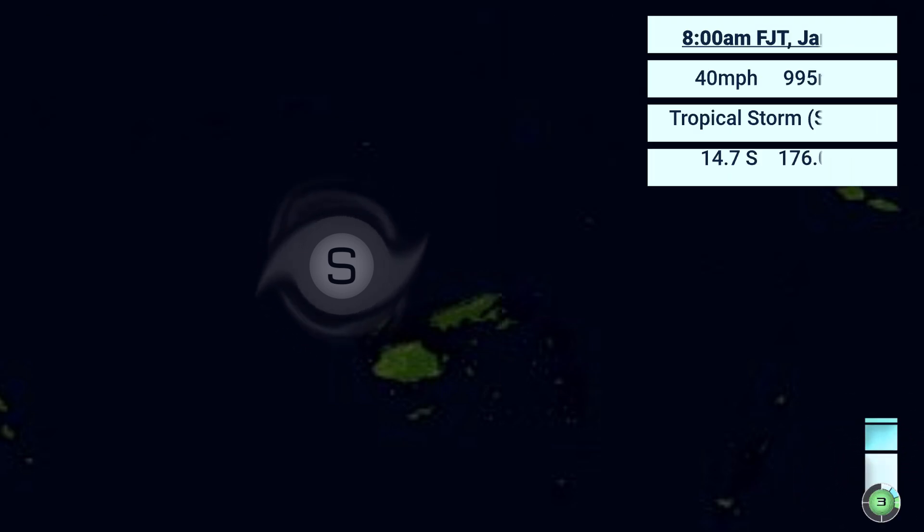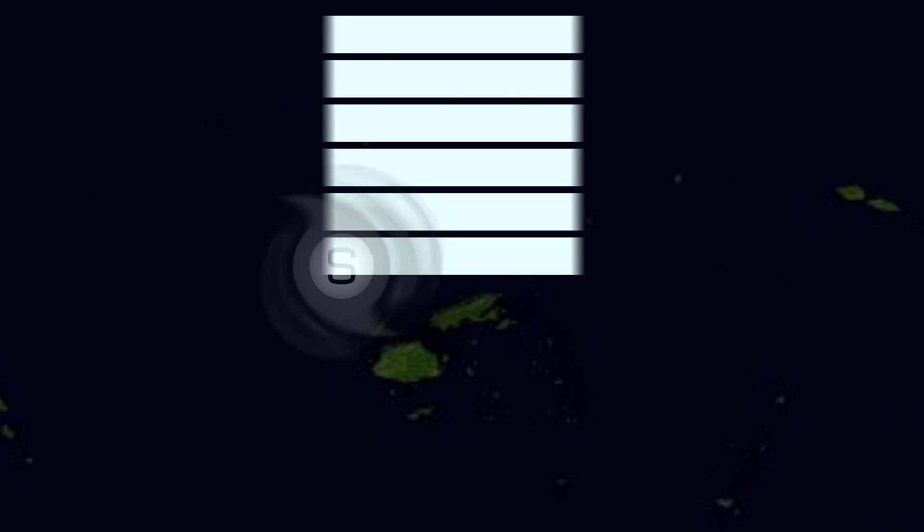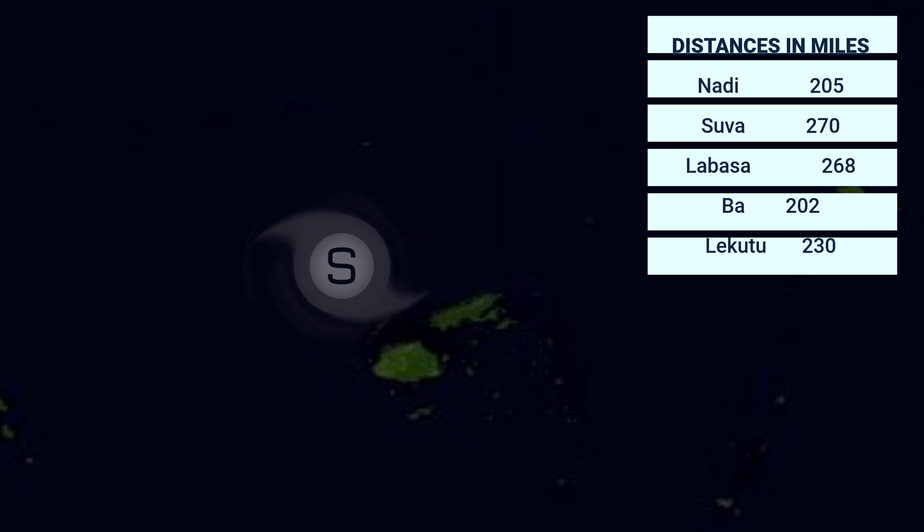Here are the current wind fields of 96p — not much to go over here. It's only 45 nautical miles in the northeast quadrant of the system. Again, 40 miles per hour and 995 millibars is the current intensity estimate from Force 13.